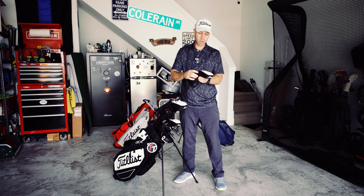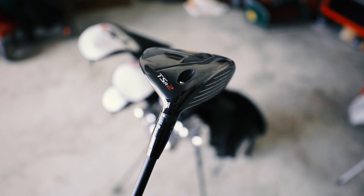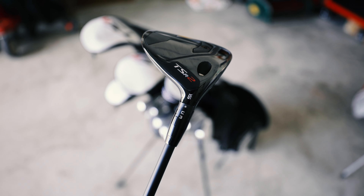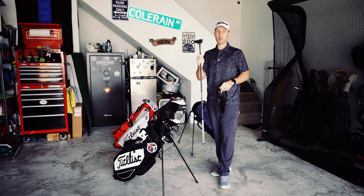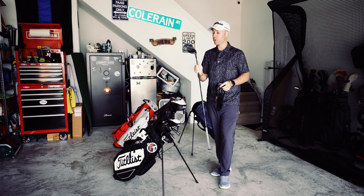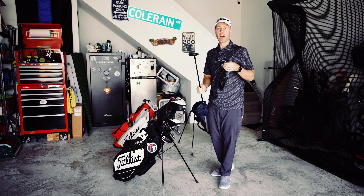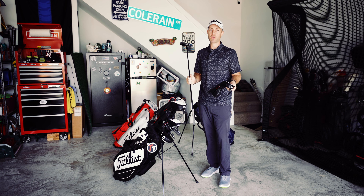From there we'll go into my 3 wood, which is the TSR2 15 degree in the Tensei K Black 75 gram stiff flex. This is the club I pull when I absolutely need to find a fairway in a pressure moment. If I need to hit a reliable draw off the tee, I love this club, and I'm good with hitting it off the turf as well — a very good club for me.